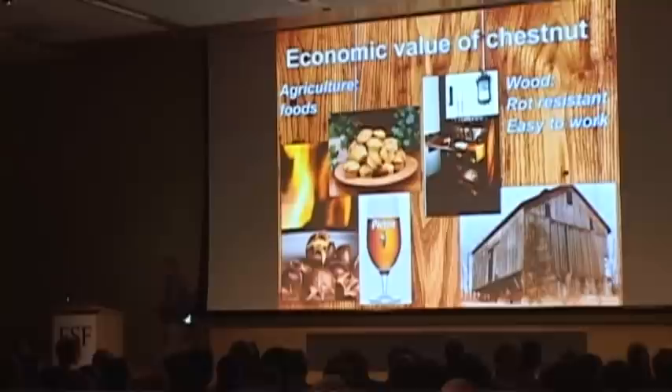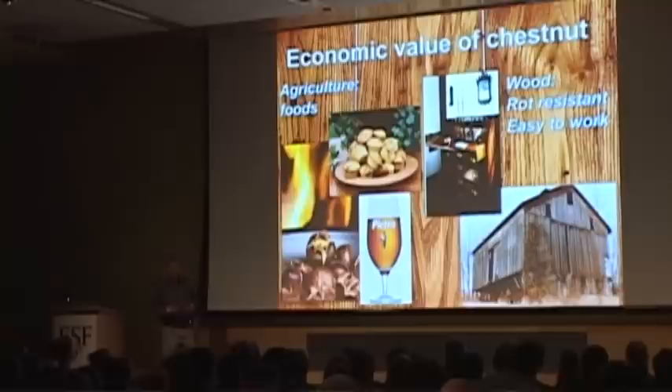Another economic value was the wood itself. American chestnut wood was very straight-grained and rot-resistant, often used for outdoor purposes. If chestnut were as abundant today as it was 100 years ago, everybody would be making their decks out of chestnut and you wouldn't have to pressure-treat it. It was used for everything from fence posts to furniture. My grandfather, who was an antique dealer, told me you don't usually find chestnut on the outside of furniture pieces — you find it on the inside. The insides of drawers were made of chestnut because it's so easy to work.